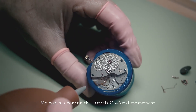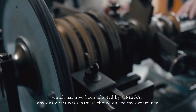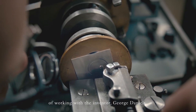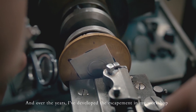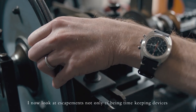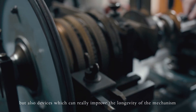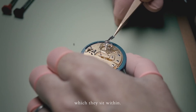My watches contain the Daniels co-axial escapement, which has been adopted by Omega. This was a natural choice due to my experience of working with the inventor George Daniels, and over the years I've developed the escapements in my workshop. I now look at escapements not only as timekeeping devices but also as devices which can really improve the longevity of the mechanism which they sit within.